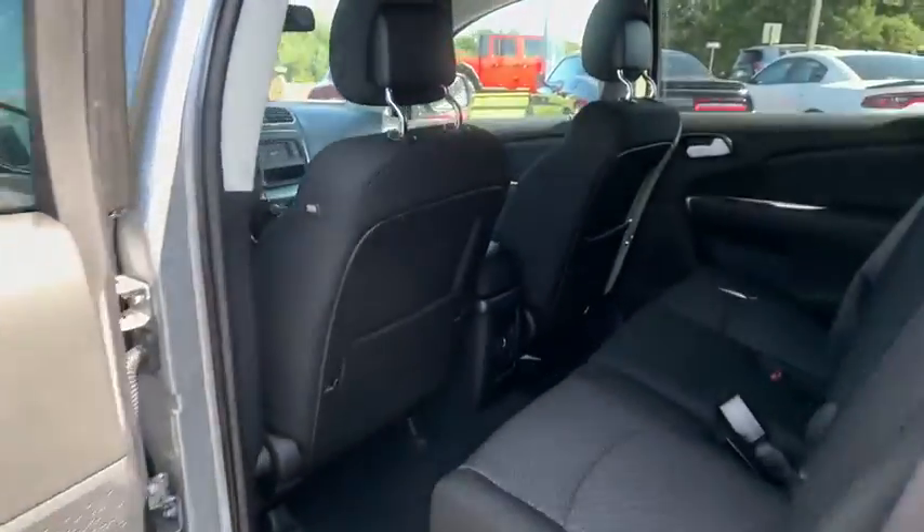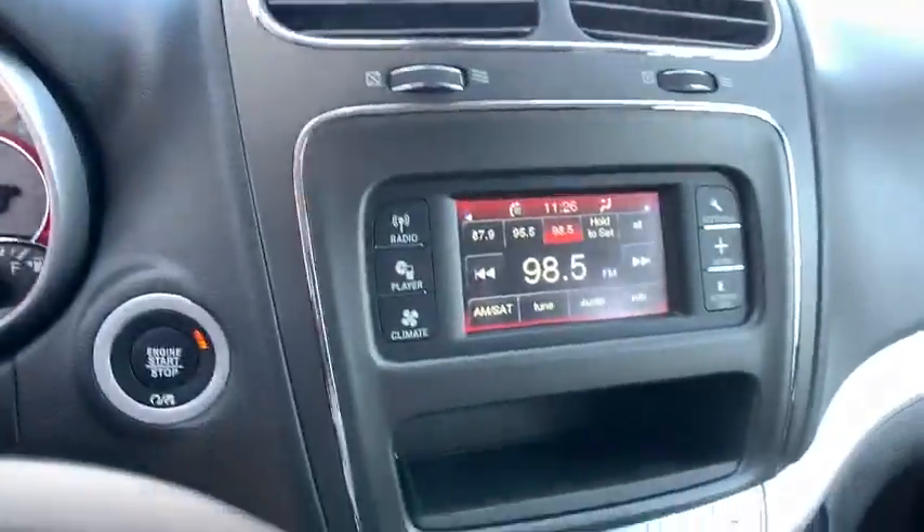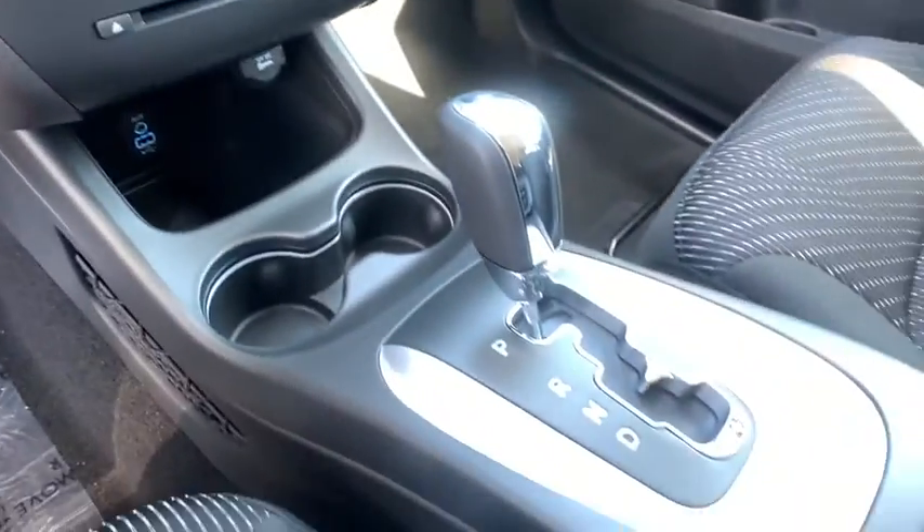Here are some of this vehicle's great options: backup camera, keyless entry, steering wheel audio controls, traction control, stability control, anti-lock braking system, adjustable steering wheel, power steering.